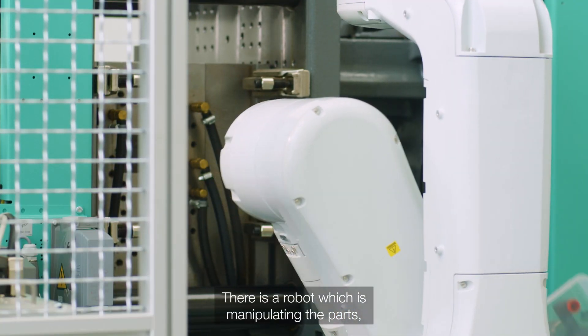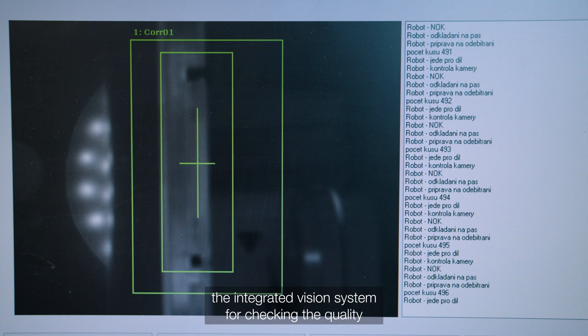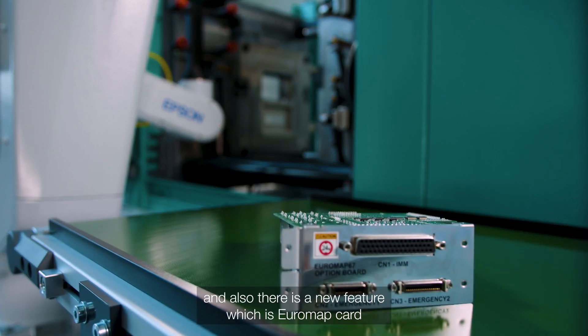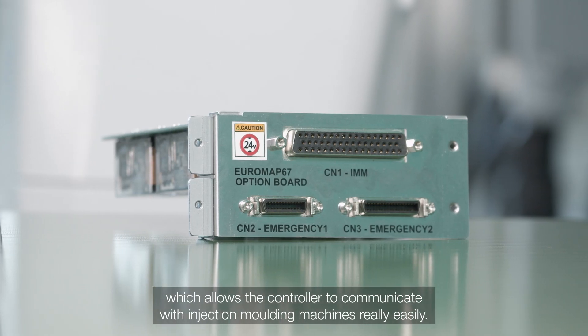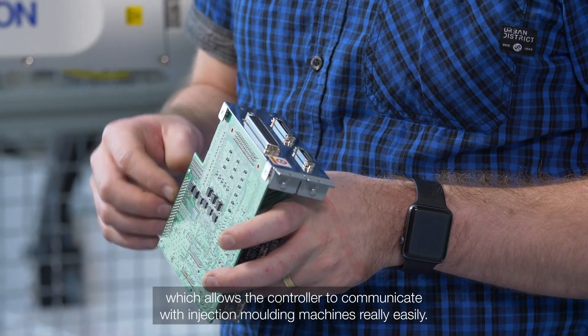There are robots which are manipulating the parts, the integrated vision system for checking the quality, and also there is a new feature which is the Aeromap card, which allows the controller to communicate with injection molding machines really easily.